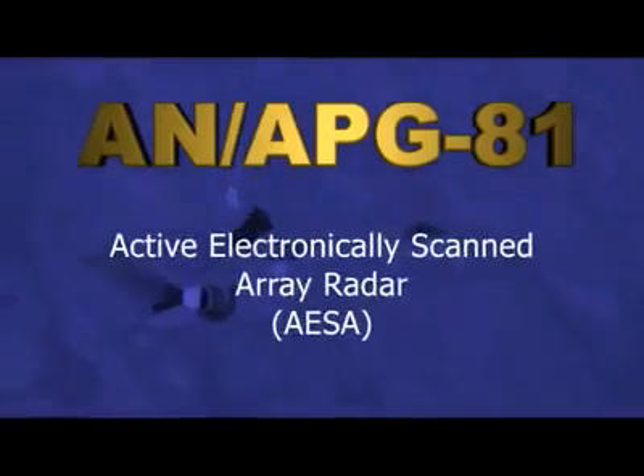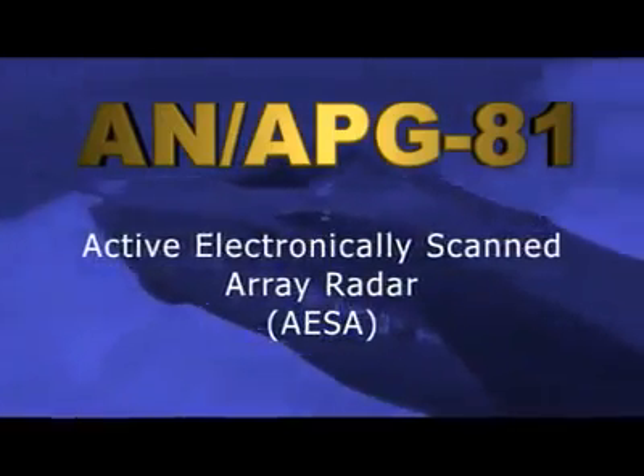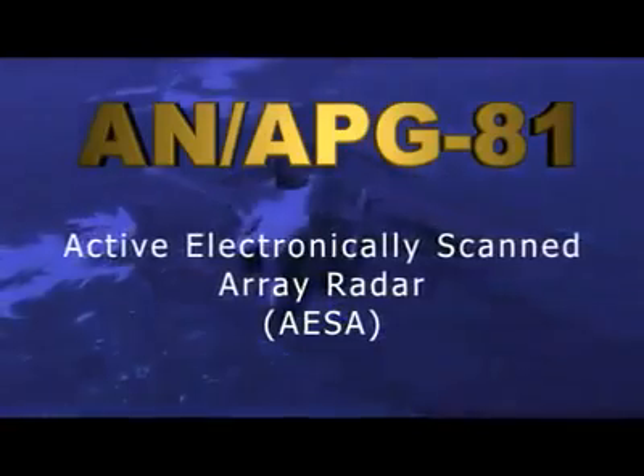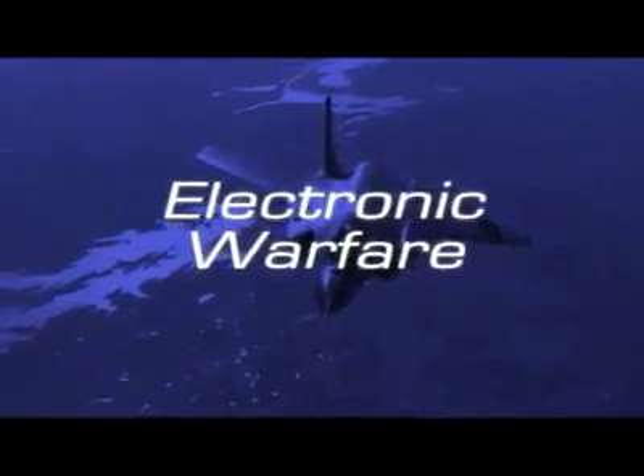The Northrop Grumman AN/APG-81 Active Electronically Scanned Array, or AESA radar, centerpiece of F-35 lethality, provides unmatched capabilities for air-to-air, air-to-surface, stealth, and electronic warfare operations.